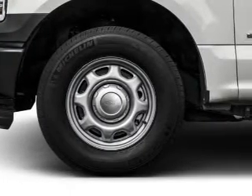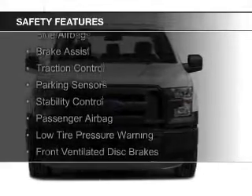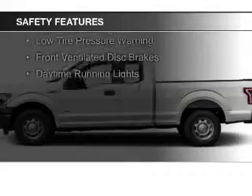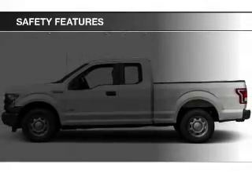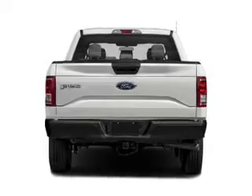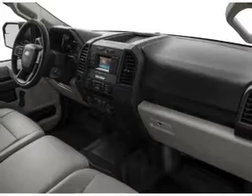AM-FM stereo with a CD player. Safety was made a priority with these features: curtain head airbags, side airbags, brake assist, traction control, parking sensors, stability control, a passenger airbag, low tire pressure warning, front ventilated disc brakes, and daytime running lights.